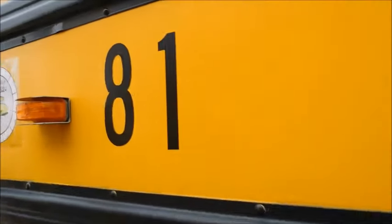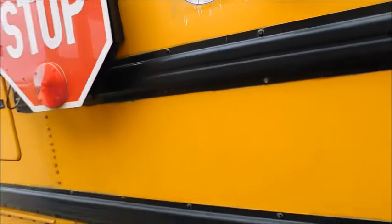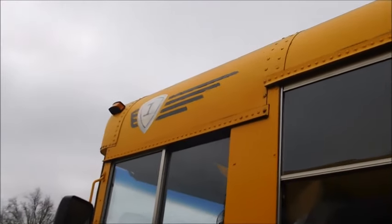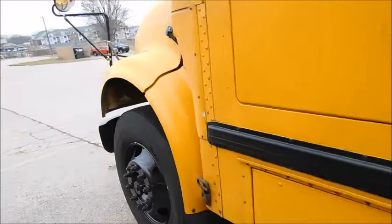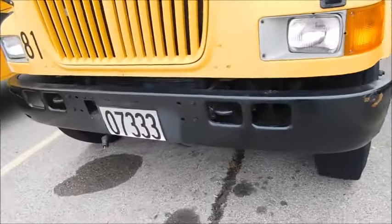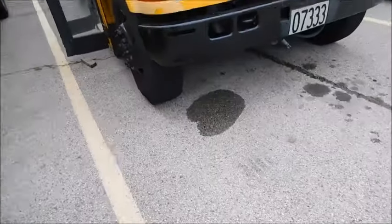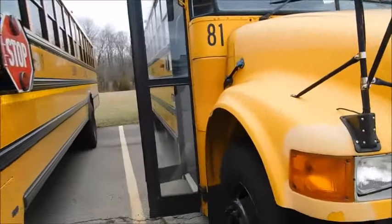There's the reflective Lebanon City Schools lettering — you can see where the L is kind of leaving. There's 81's up-to-date inspection sticker, and the IC logo up there which you can see is showing its age. There's the stop sign, and this one had a cross arm but it was removed. There's your IC badge — 81.